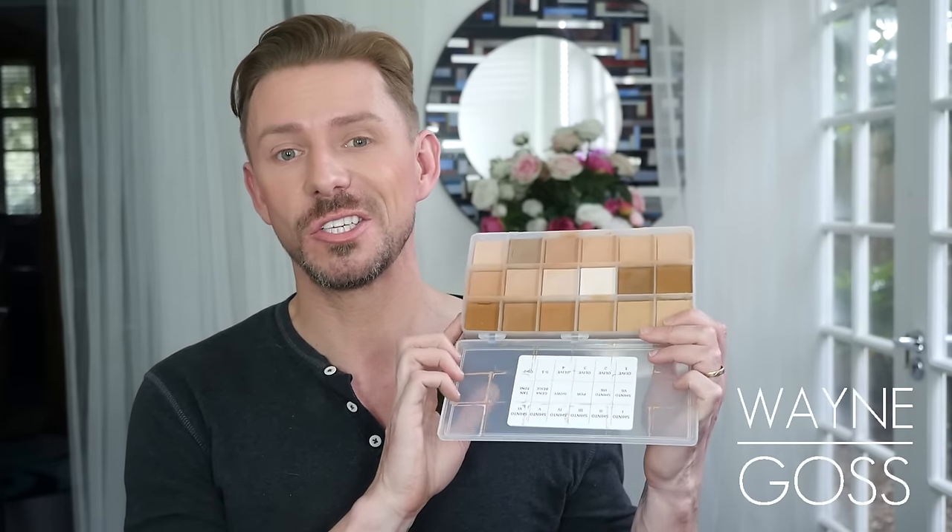If we're talking cream foundations, it would be the RCMA cream foundations — this is a palette. It was like a comment on my video the other day saying 'I can't believe you're showing that, no one wants a whole palette.' Well, I did mention that they're available in singles. You might want to have a little listen to my videos next time you're clicking off.